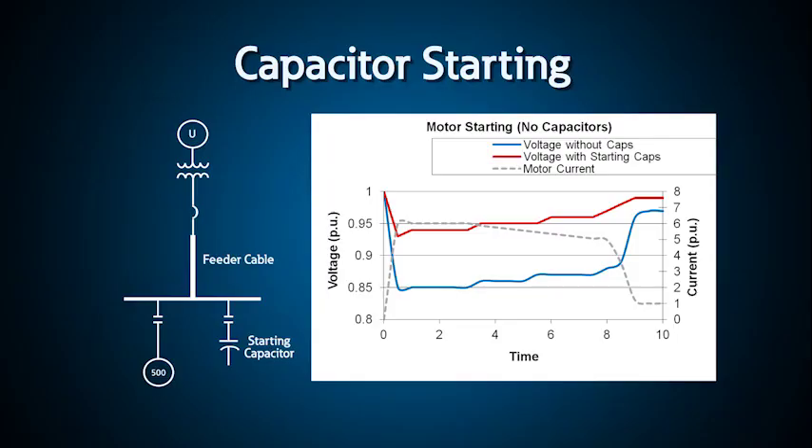Finally, since most of the inrush current is reactive current, capacitors are sometimes used to compensate for the inrush current. However, these capacitors have to be coordinated with the motor starting so that they are not on the system when the motor is off or when the motor is fully started. Otherwise, they could unintentionally raise the voltage of the system and create a significant leading power factor.